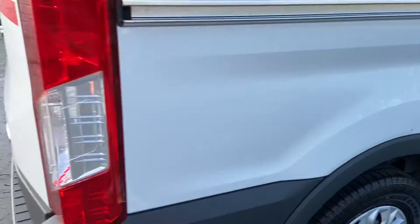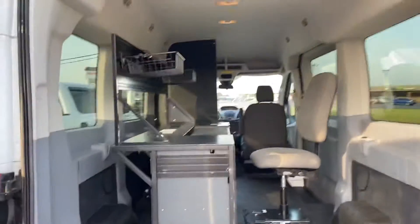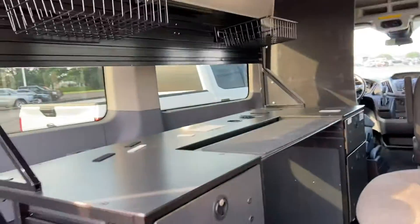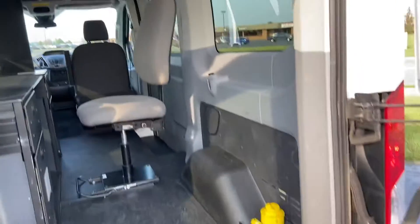I'll go ahead and open it up for you. Both doors are fully functional. There does appear to be a built-in workspace here — desk, chair — obviously that can all be removed or replaced. Lots of room, very, very clean on the inside.